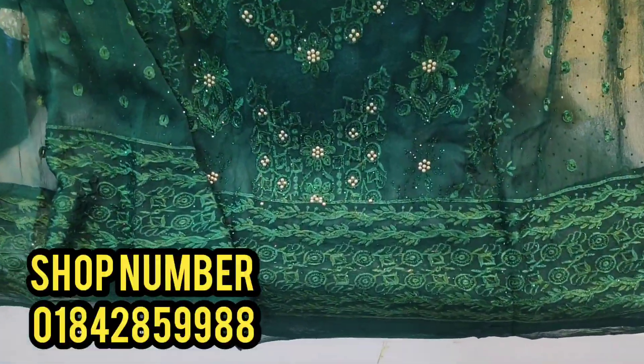Assalamu alaikum viewers. This dress collection is the original Pakistani collection.